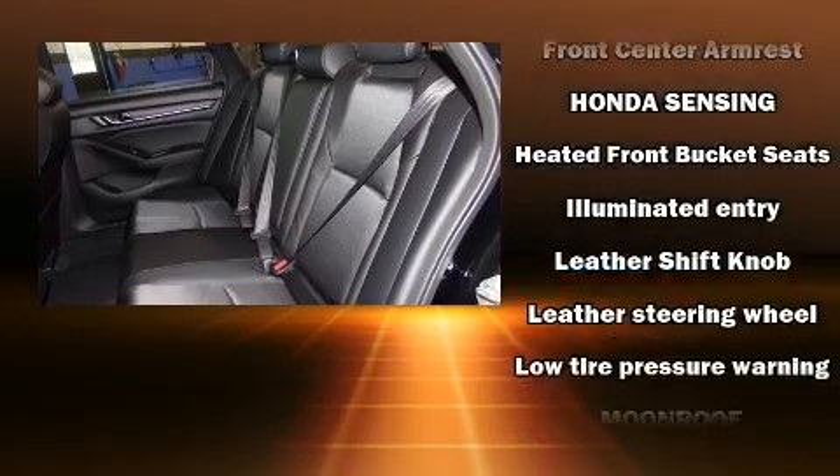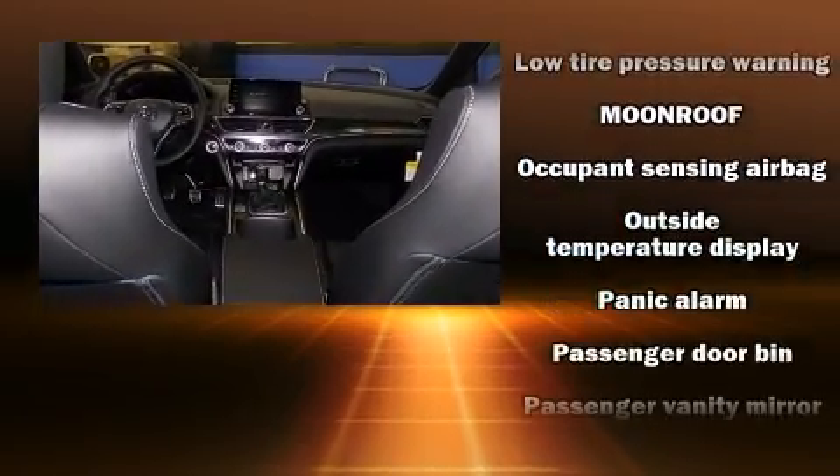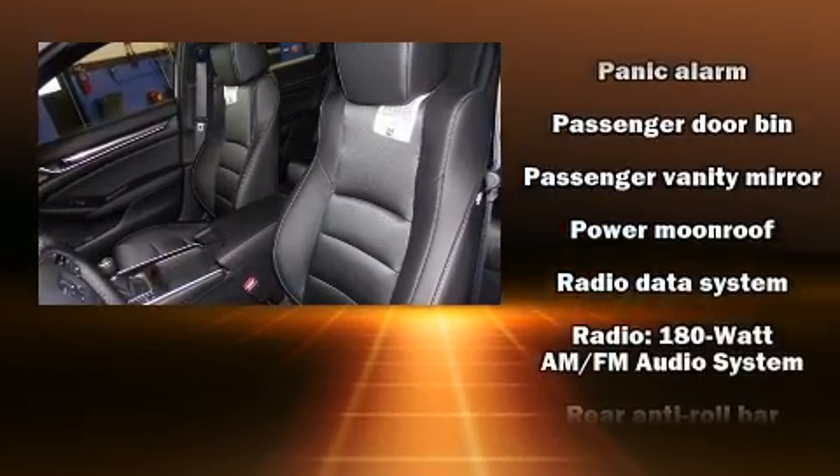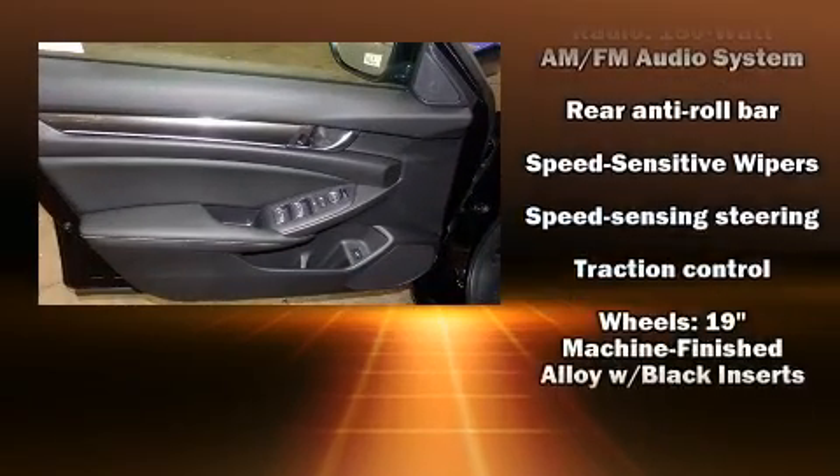Safety equipment has been integrated throughout, including head curtain airbags, front and side impact airbags, an emergency communication system, and four-wheel disc brakes with ABS.